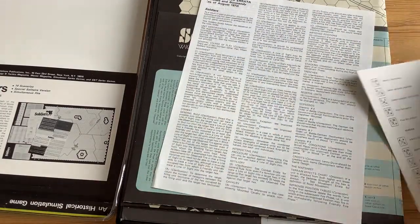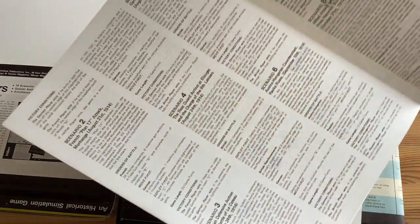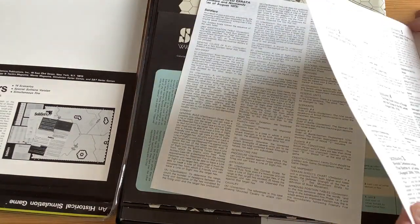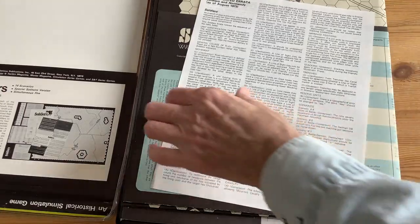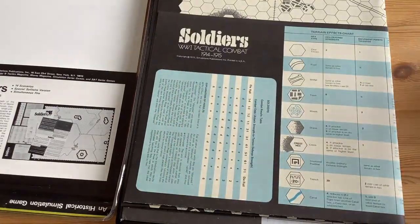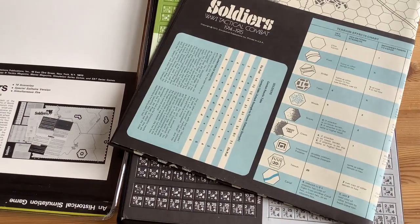Not a lot of rules. It's got the old format that we're used to of that time period — the folder kind of rules. Not complicated. I've printed them out now and I'm studying it. Of course there's the consolidated errata sheet. And we'll take a look at the board and the counters, which gives me an idea of what the game looks like.